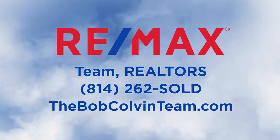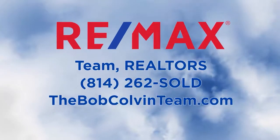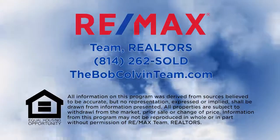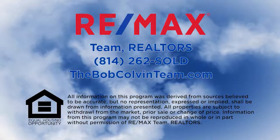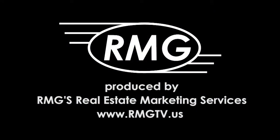Thanks for watching this week's RE-MAX Team Realtors Sunday Real Estate Showcase. For more information on any property you saw on today's show, please visit TheBobColvinTeam.com or contact a member of the Bob Colvin Team. We'll see you next week on the RE-MAX Team Realtors Sunday Real Estate Showcase.